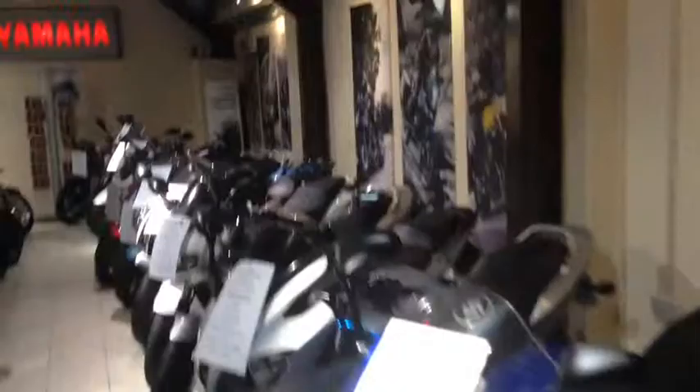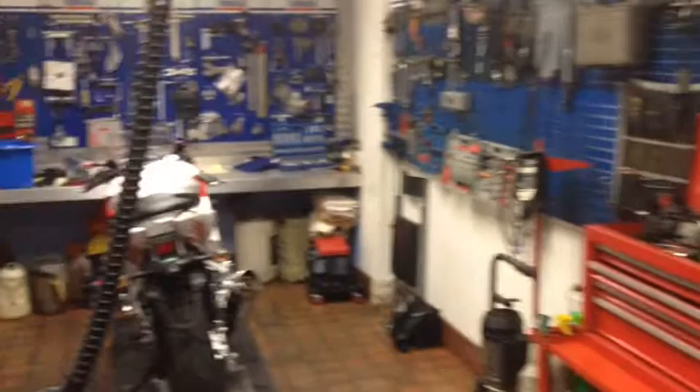And they've even got a great workshop to look after your bike, as well as doing MOTs, which is what I'm here for at the moment. And here's my bike getting MOT'd.